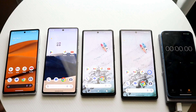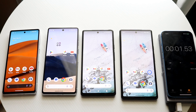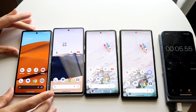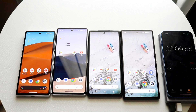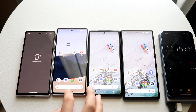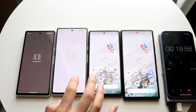It's time for another battery comparison. This time we have the Google Pixel 7a, Pixel 7, Pixel 6a, and Pixel 6. We're going to let them run until they all die. These are all maxed out at max brightness and have all background apps cleared out.